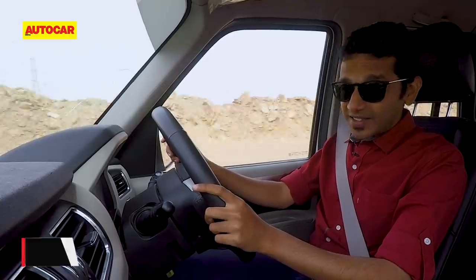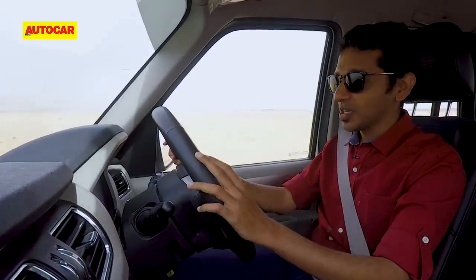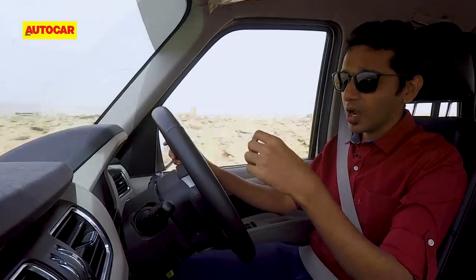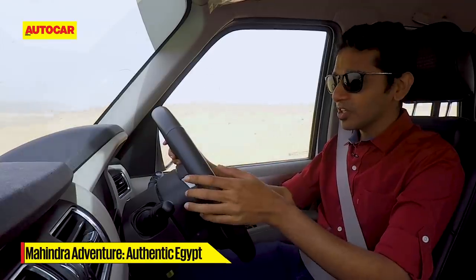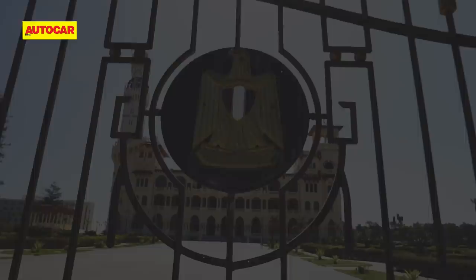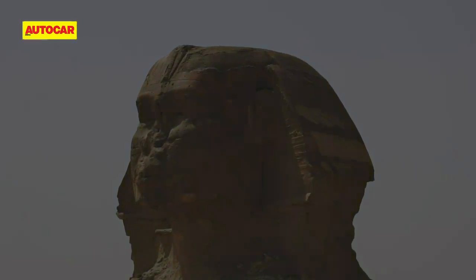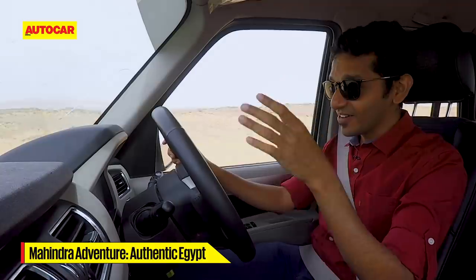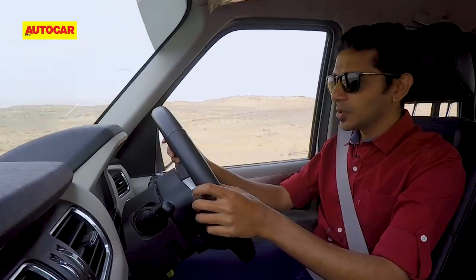It's the last day of this adventure and I'm really sad about that — it's gone by in such a flash. Today we're on our way to Abu Simbel, which promises to be really spectacular. Our guide says it'll be the best attraction of everything we've seen on this trip, but I find that hard to believe given how much incredible stuff we've experienced — Alexandria, the Egyptian museum, dune bashing, the great pyramids of Giza and the Sphinx, Luxor, Karnak, and that fantastic hot air balloon ride.